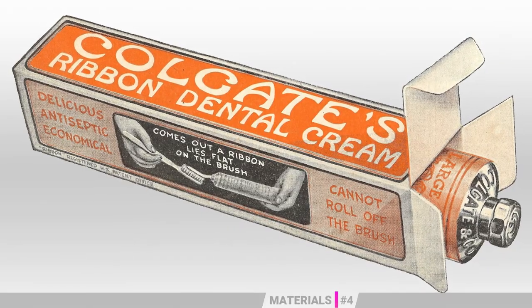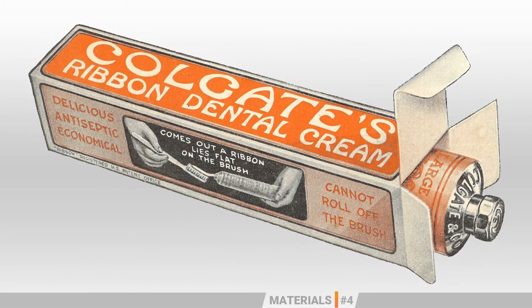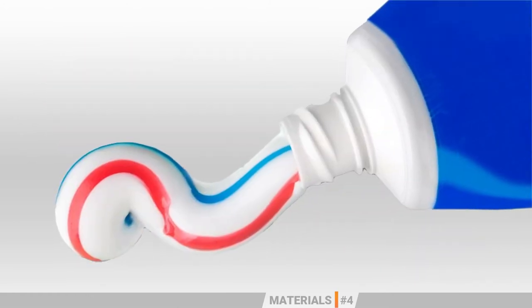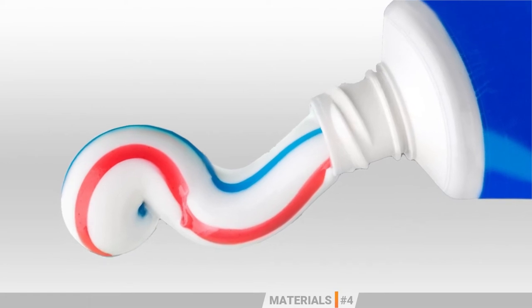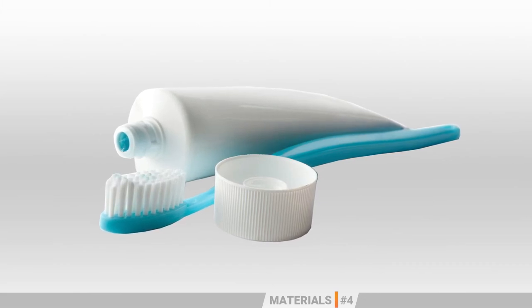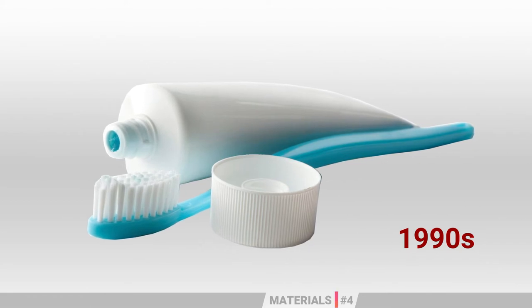Made out of tin, zinc or lead, coated with wax on the inside, the early toothpaste tubes remained basically the same until a metal shortage during World War II. By then, manufacturers failed to use polyethylene tubes to package toothpaste due to a reaction caused by some of their ingredients. It would take almost 40 years, until the 1990s, for a plastic toothpaste tube to be introduced to the market.